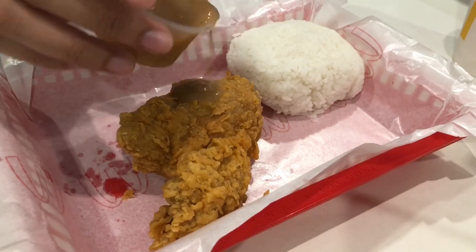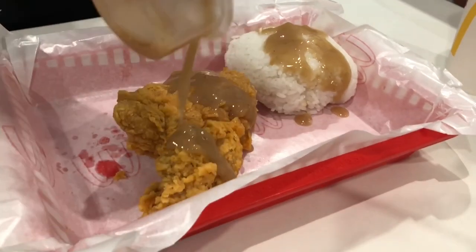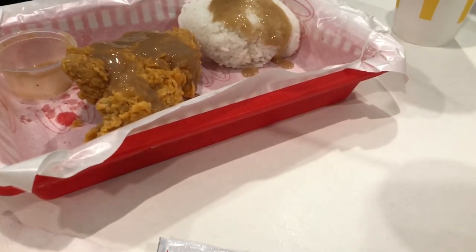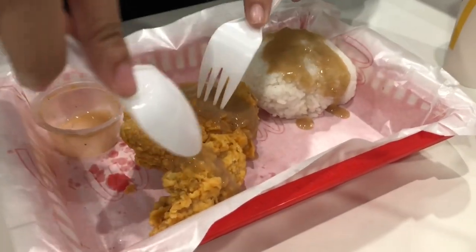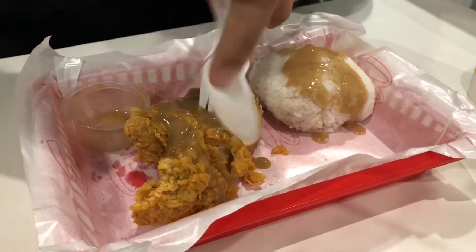I put some gravy on this. Slicing it slowly.